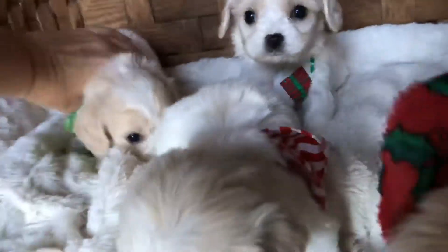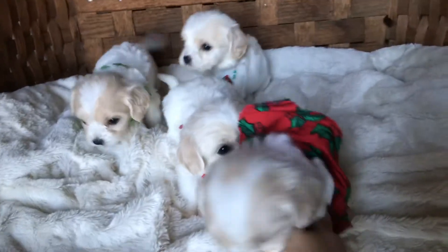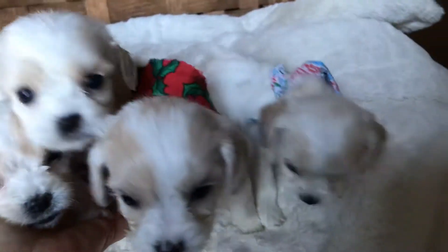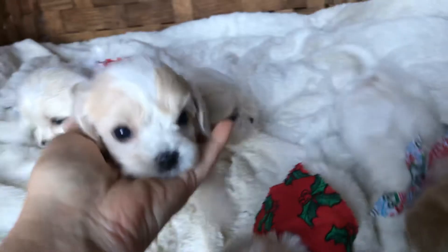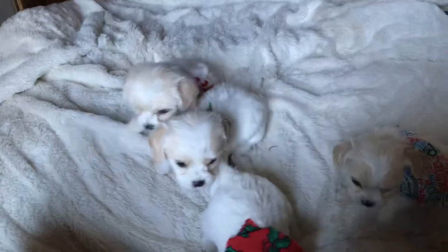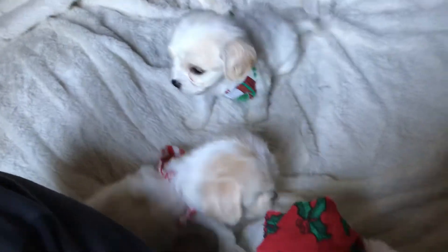A lot of times you get the hypoallergenic, non-shedding qualities of the poodle. It doesn't mean they'll be completely non-shedding, but they'll be very low to non-shedding — better for people with allergies and for anyone who is particular about not having hair in their house. You can see these guys are super friendly and outgoing already, even at this stage of their development.